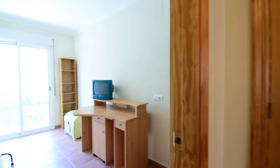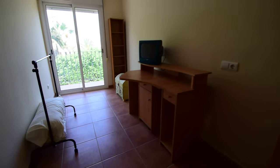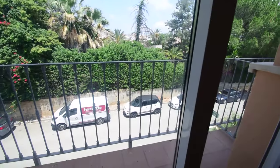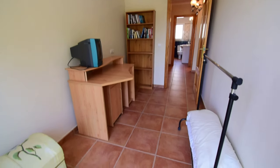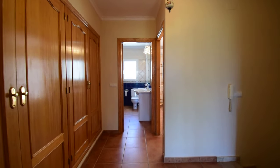Next bedroom — this would be bedroom number 3. This is a single bedroom, also with sliding doors out to the balcony and ceiling lighting.